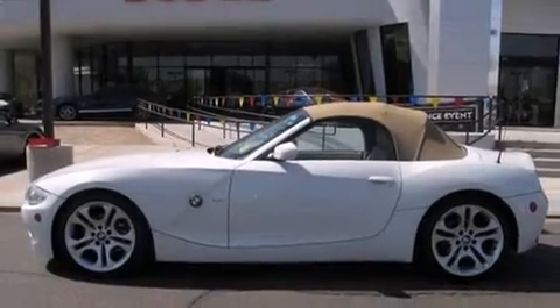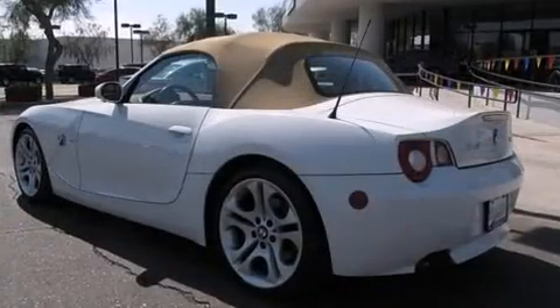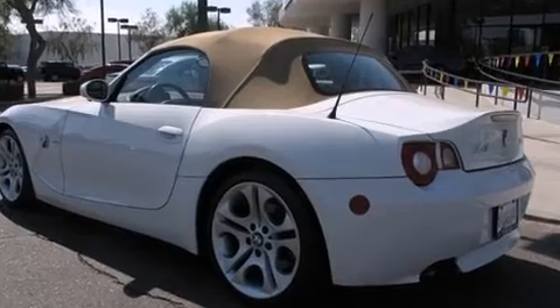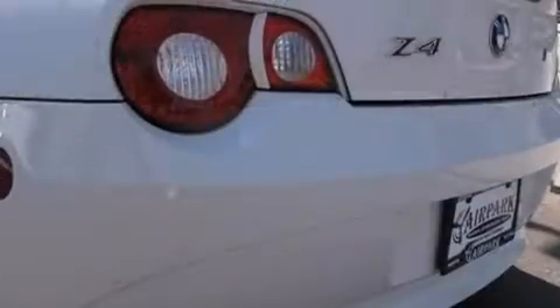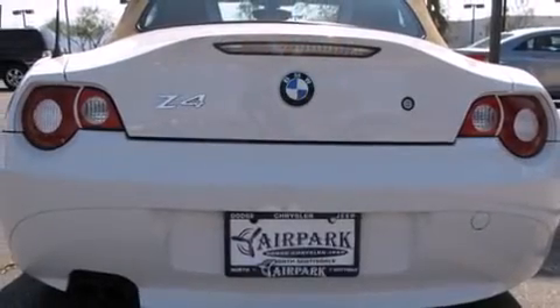You can expect a lot from the 2005 BMW Z4. This two-door, two-passenger convertible just recently passed the 60,000 mile mark. BMW made sure to keep road handling and sportiness at the top of its priority list, with smooth gear shifts.